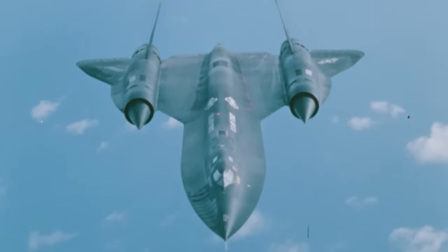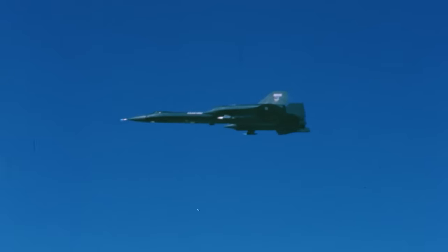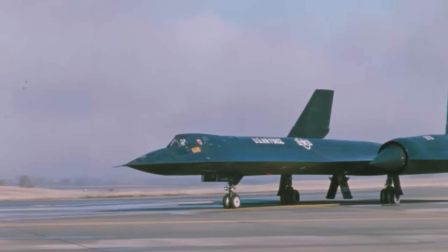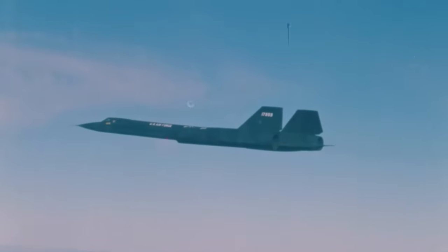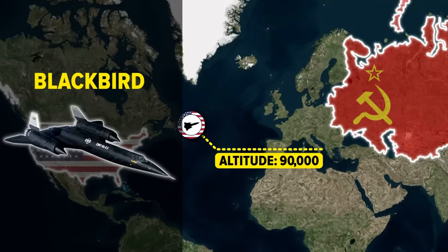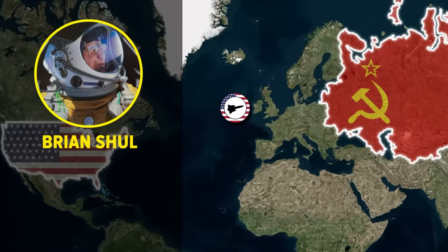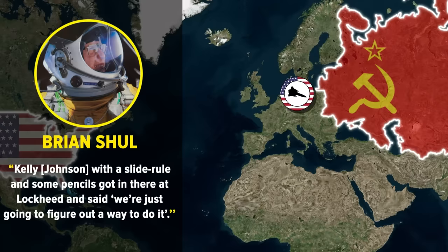Eventually, the SR-71 Blackbird was born, and after several experimental tests proved it airworthy, American officials started to see that there was truly nothing in the world like it. When Johnson and his Lockheed engineers proposed the SR-71 project, nobody believed you could actually build a full-frame aircraft out of titanium — the only substance capable of withstanding the 1,000-degree Fahrenheit temperatures that accrue as the jet ramps up to Mach 3, three times the speed of sound. The Blackbird needed to be able to fly at Mach 3, as well as cover thousands of miles on a single sortie at 90,000 feet — 20,000 feet higher than the U-2. According to Brian Shull, one of only a handful of astronaut-rated pilots to ever fly the SR-71: 'Kelly, with a slide rule and some pencils, got in there at Lockheed and said we're just going to figure out a way to do it — they had to invent technology to build this airplane.'